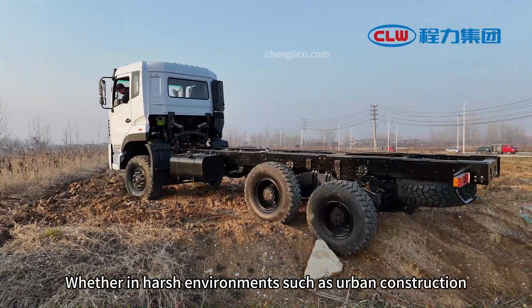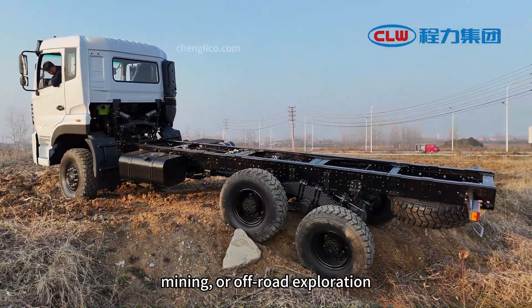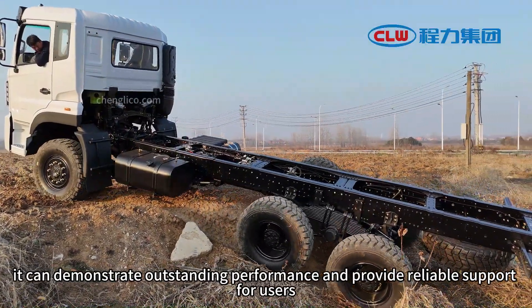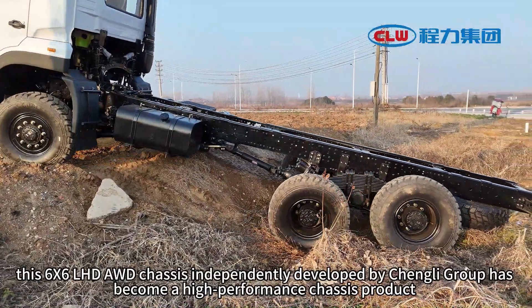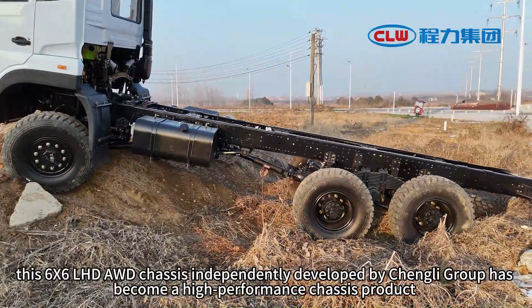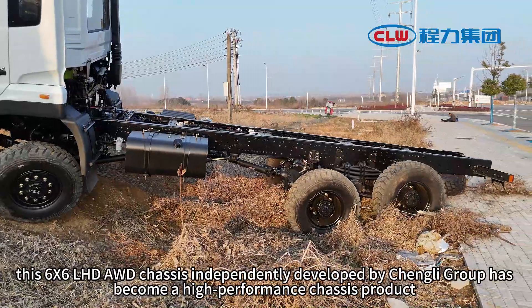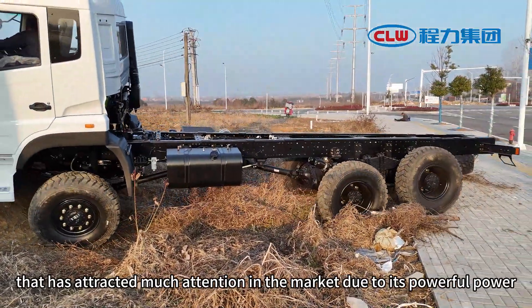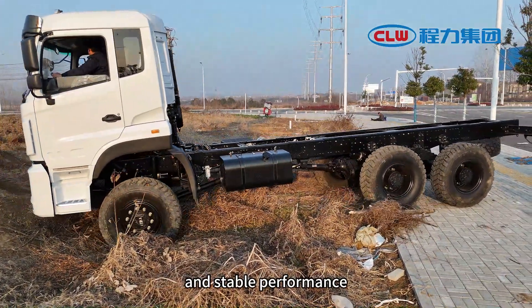Whether in harsh environments such as urban construction, mining, or off-road exploration, it can demonstrate outstanding performance and provide reliable support for users. In summary, this 6x6L HD AWD chassis independently developed by Changli Group has become a highly regarded high-performance chassis product due to its powerful engine, excellent load-bearing capacity, and stable performance.